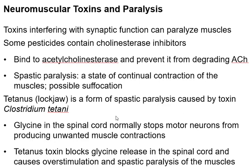Tetanus was usually fatal if you got it, which is why we were so happy to have a vaccine. When your child gets the DPT shots — diphtheria, tetanus, and pertussis (whooping cough) — those were the three big vaccines. Now we know what was actually happening: one of the 20 amino acids — glycine — stops motor neurons from making muscle contractions when you don't want them to occur. The tetanus toxin blocks glycine, so you can't stop the muscle contractions, causing overstimulation and spastic paralysis of the muscles.